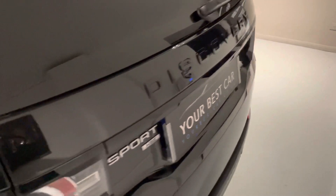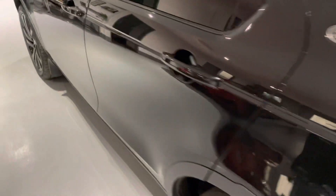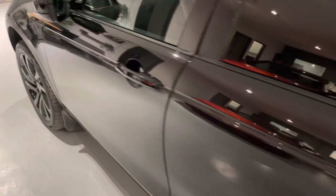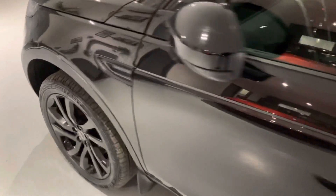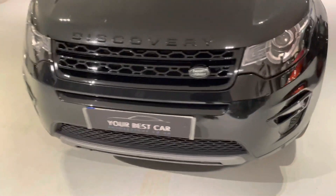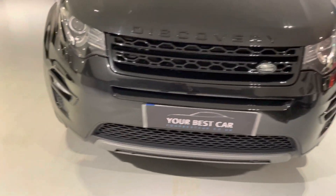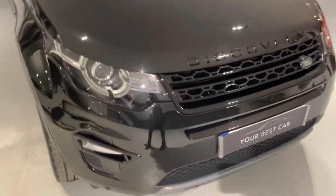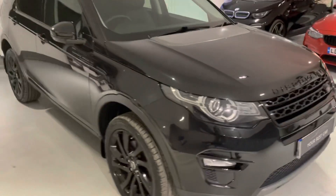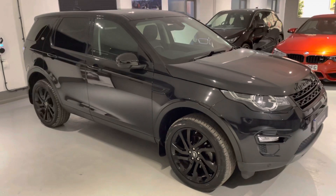Let's get some final shots of this Santorini Black — incredible, that paintwork is amazing. You also get LED daytime running lights and front parking sensors.